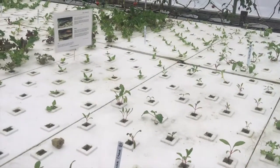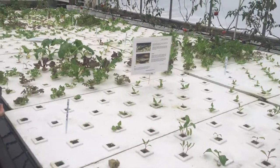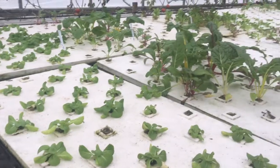Within the greenhouse is a separate water tank with minnows that provide nutrients to plants growing in floating foam pallets. Global Aquaponic Systems aims to educate the public about sustainable growing methods and urban farming.